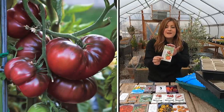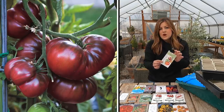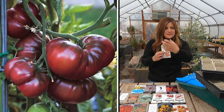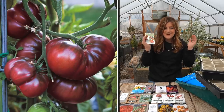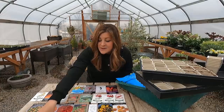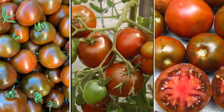Next is black crim — another indeterminate with 70 to 90-day maturity and medium to large fruit that are kind of a purple-red, sometimes with a little bit of green coloration toward the top, like the shoulders of the tomato where it starts to curve up toward the stem. They're really pretty and very, very tasty.